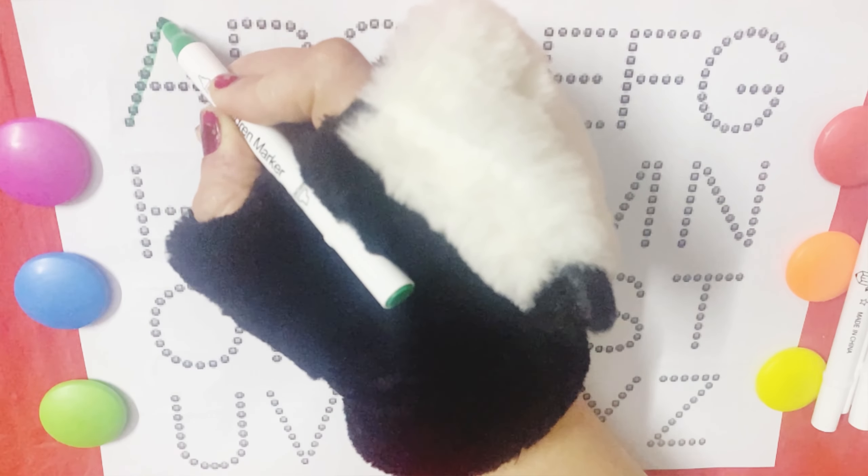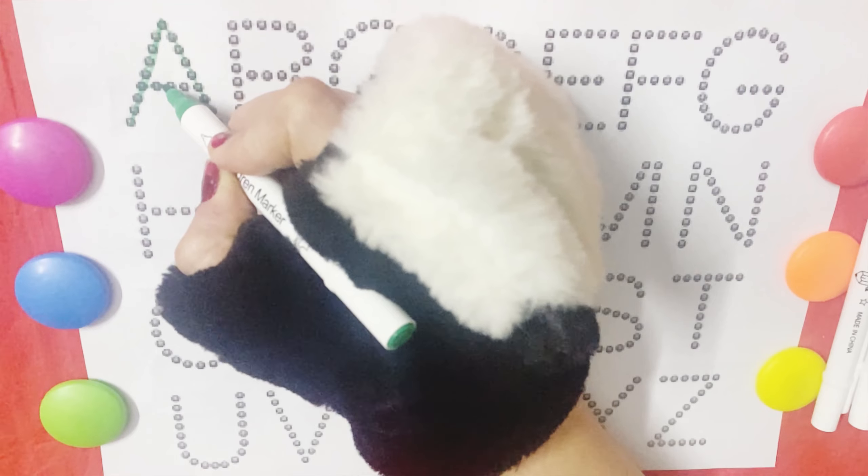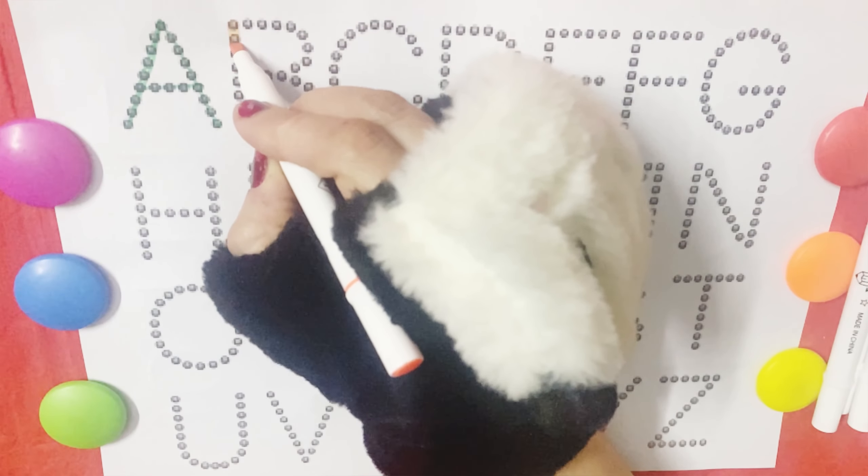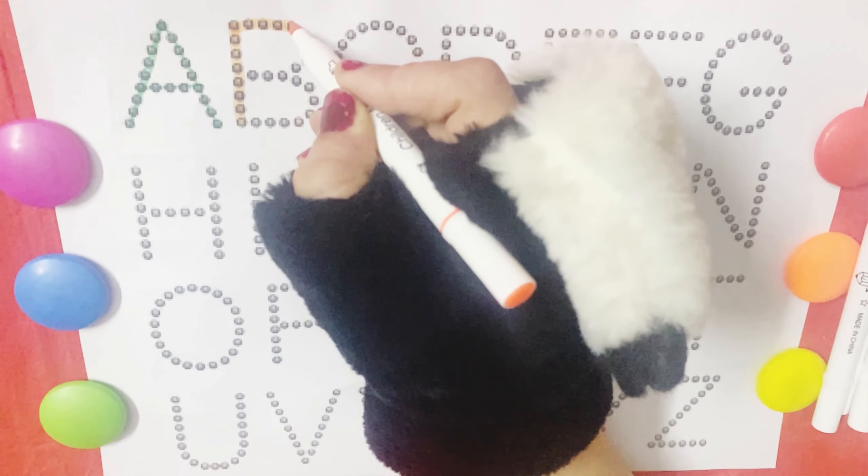A, A, apple. A is for apple. B is for ball. B, B, ball.